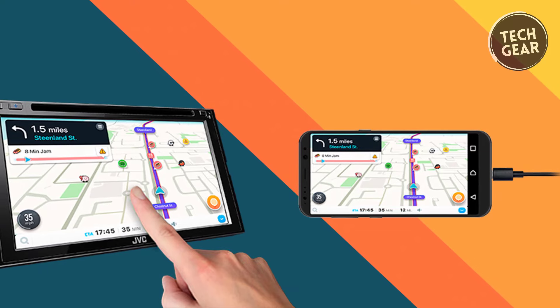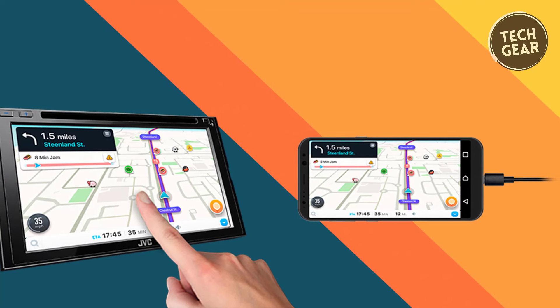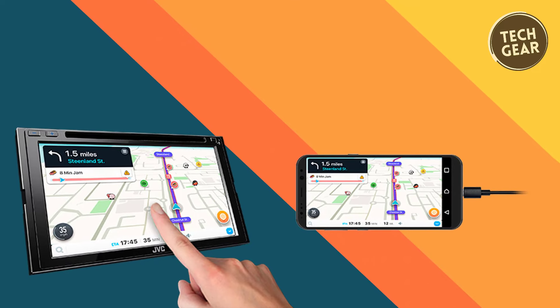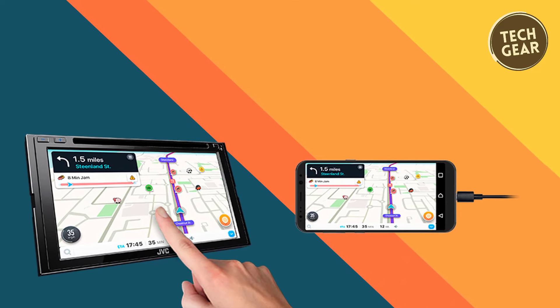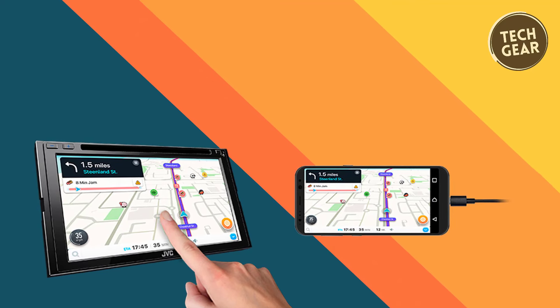The KW-V960BW doesn't compromise on audio and video features, playing CDs, DVDs, and USB memory devices with a 13-band equalizer, digital time alignment, and K2 technology for enhanced digital sound across all music sources.